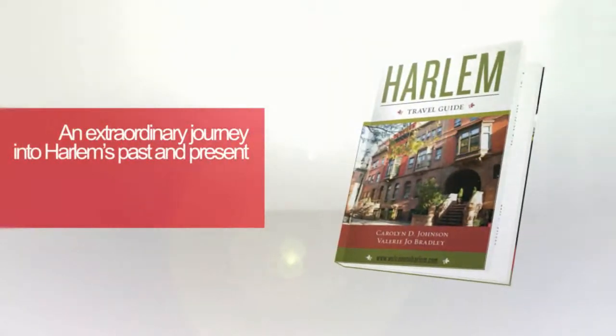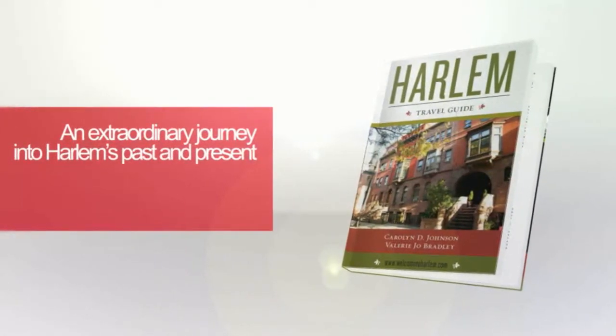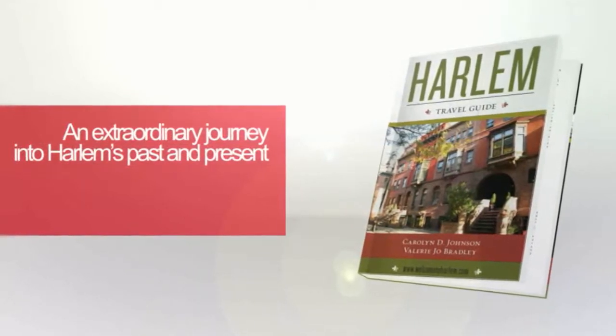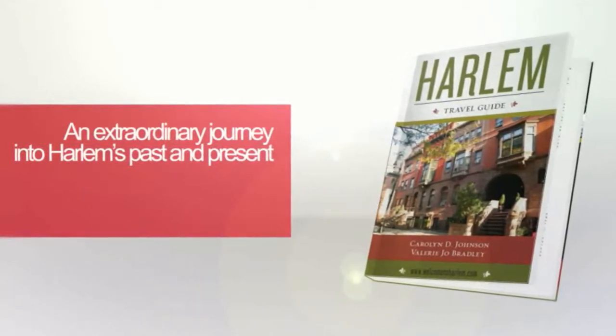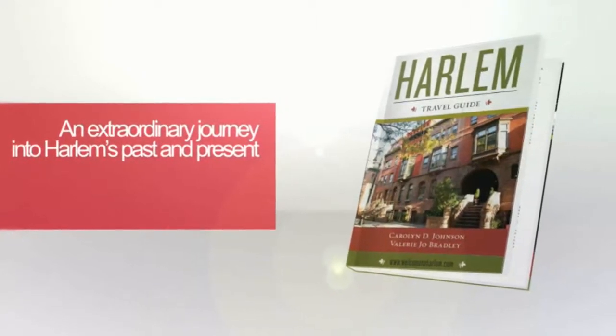The Harlem Travel Guide — an extraordinary journey into Harlem's past and present. Come with us and discover a place that not only captures your imagination, it captures your heart and soul as well. In just one minute, we'll show you a glimpse of Harlem and its hidden treasures.